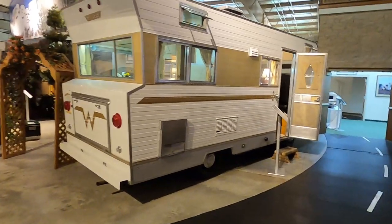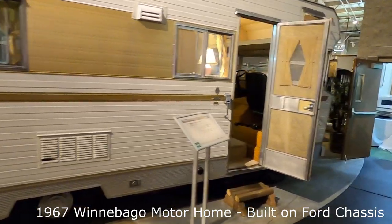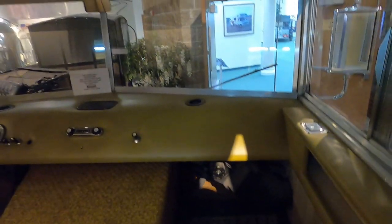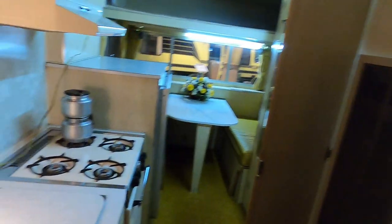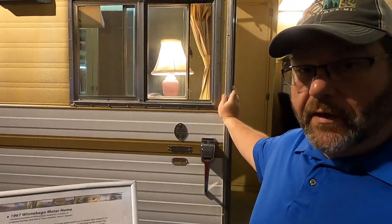Now that is what you call a barn find. And here it is — the 1967 Winnebago, just ready for me to fill it with gas and take it on the road. A 1960s apartment on wheels. If you're going to have an RV museum, you have to have a Winnebago.